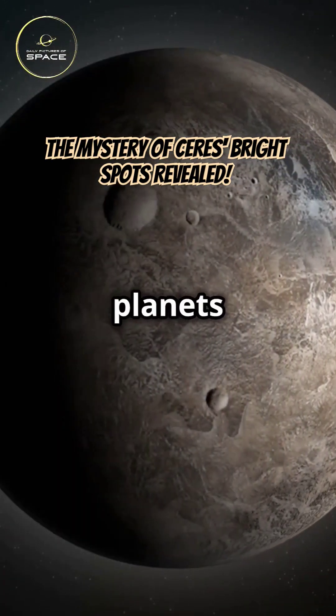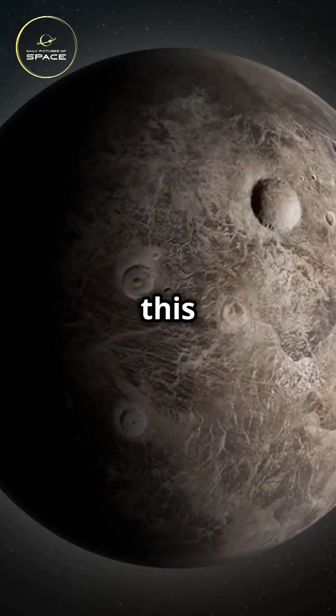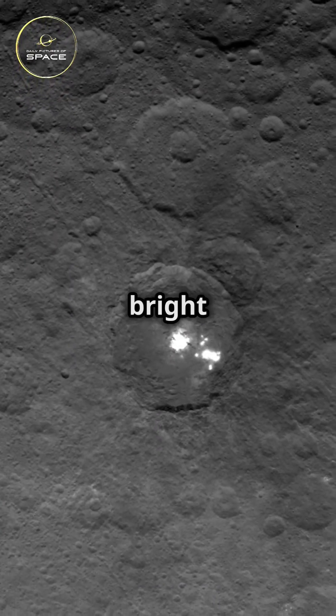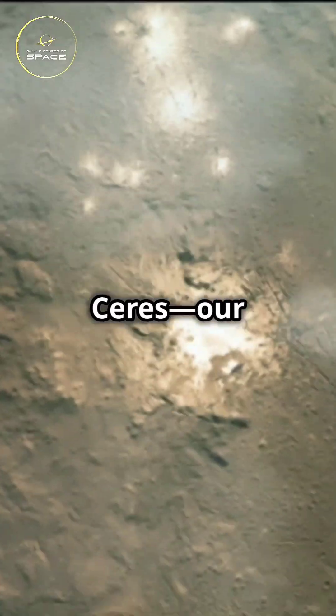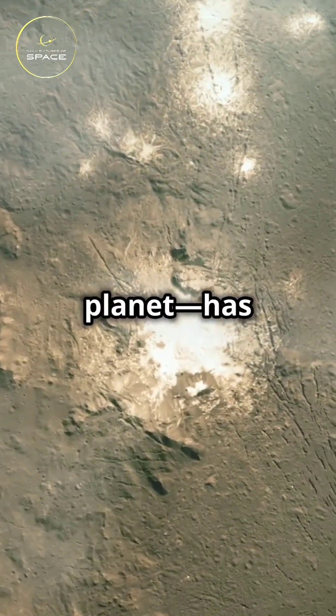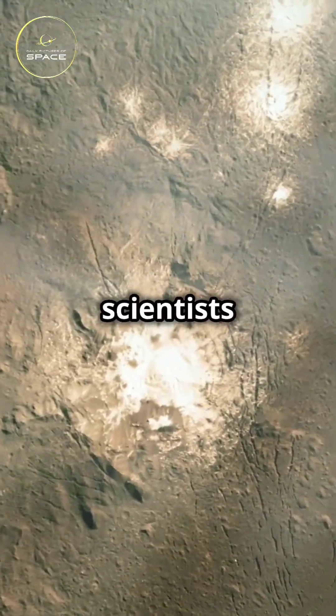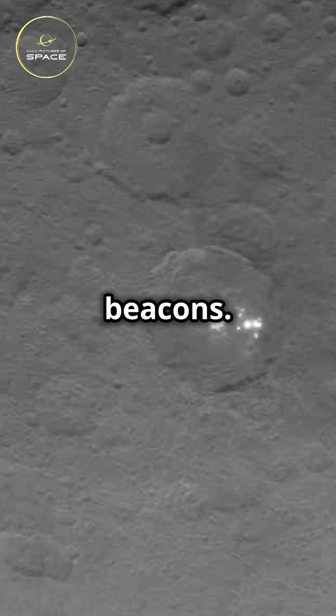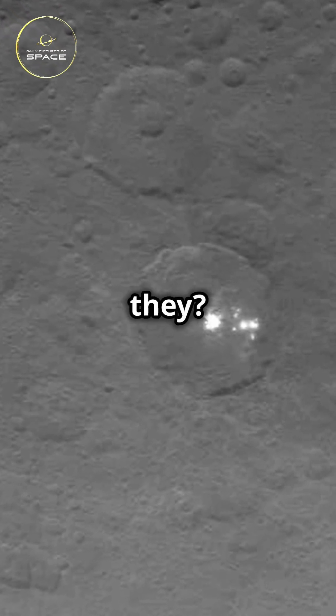I will never look at dwarf planets the same way after learning this. Let's uncover the secret behind Ceres' bright spots. Ceres, our tiny dwarf planet, has been puzzling scientists with its bright spots. These glowing patches are like cosmic beacons. But what are they?